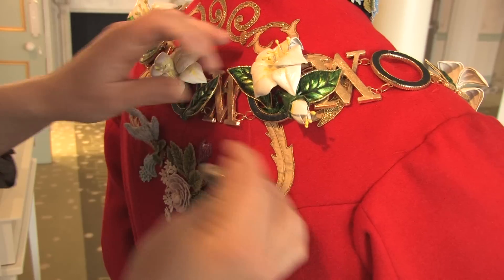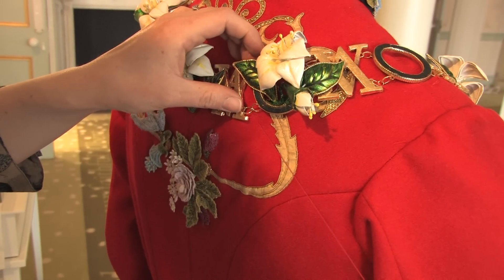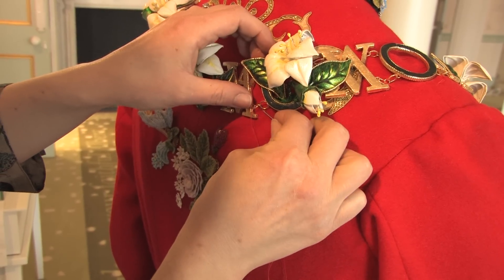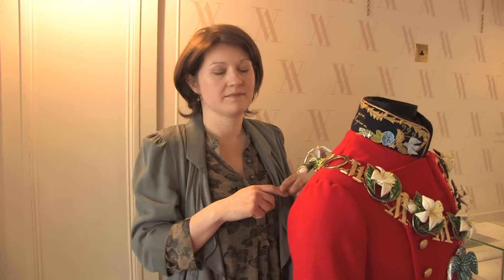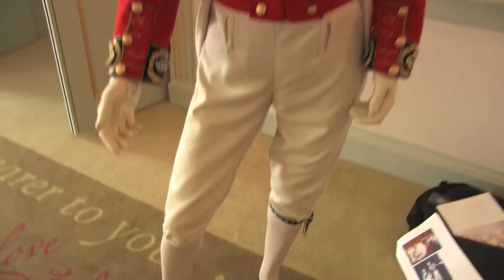I'm Rebecca Morrison and I work with the curators, Deirdre and Alex Gaffekin, who's the interpretation officer on this exhibition. What they asked me to do was to come up with an interpretation of Albert's wedding suit to complement Victoria's wedding dress that's going in the case next to us. And this is it.